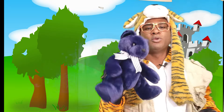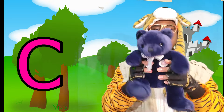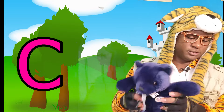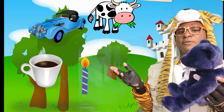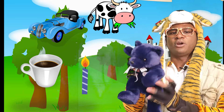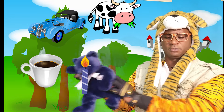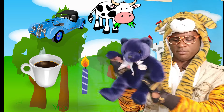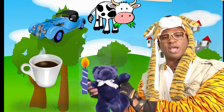All right, Blue. Now we're at the letter C. Blue, find the car. The car is right here. Cup is right here. Cow is right here. And a candle — a candle is right here.